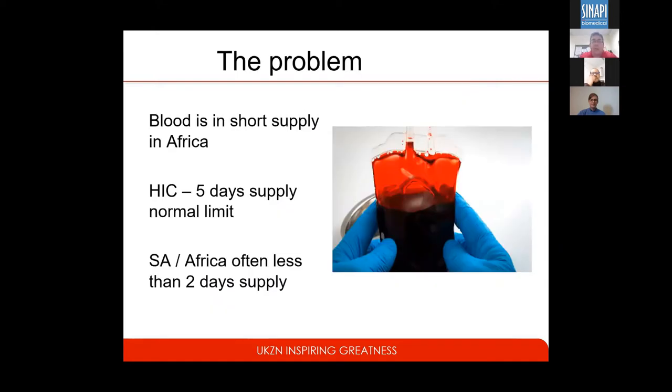The problem is blood supply is short in Africa, affected by malaria, HIV, and an ever-diminishing donor population. In high-income countries, they talk about being in a crisis when they have less than five days' supply. In South Africa and most of Africa, we often have less than two days' supply. As a matter of fact, we had 0.75 days' supply just last week, and we had to stop all elective surgery at our KZN hospitals. This is a real problem for us in Africa.